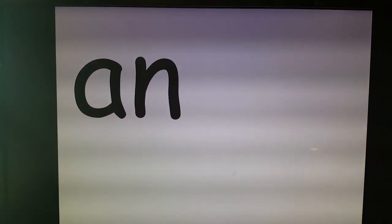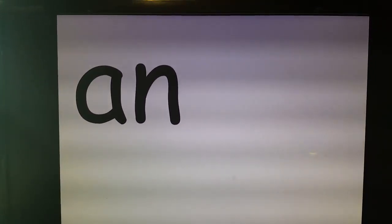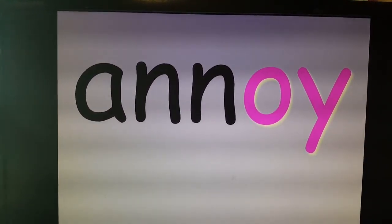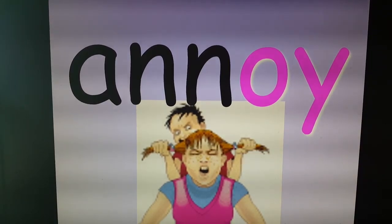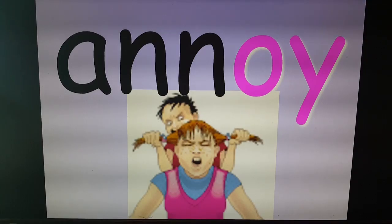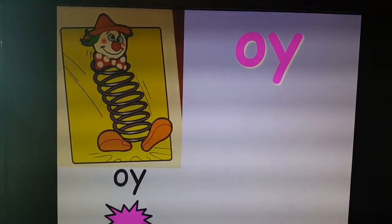This is our last OY word, and I saved it to the last because it is a word I do not like. I love enjoy. I love loyal and talking about those things. This word is annoy. Annoy means to bug somebody. I just found a cartoon picture — I would never want to use a real picture of someone I know who was trying to annoy someone because it's unkind. So now we have Roy the Coil and we know about OY.